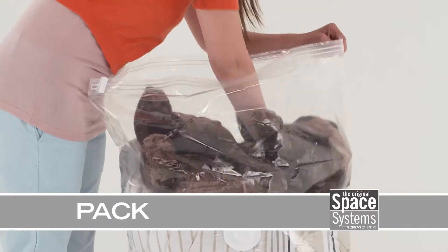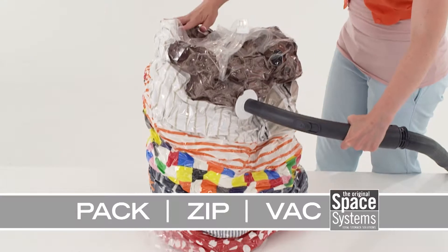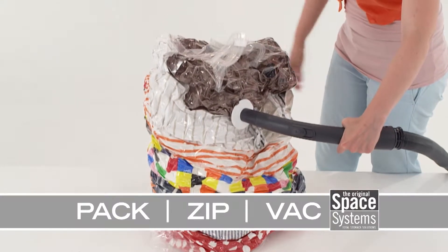Using them is easy: just pack your stuff, zip up the airtight double zipper and vacuum out the air, saving up to four times the space.